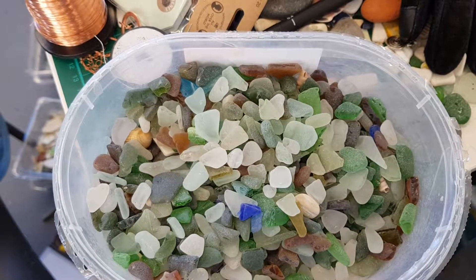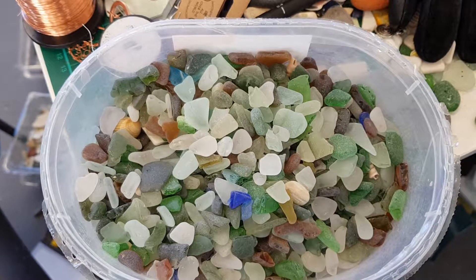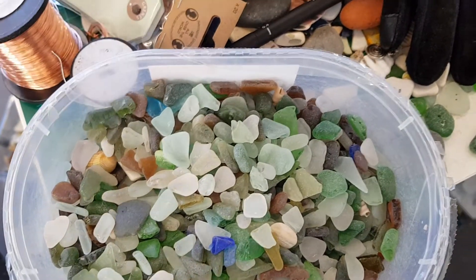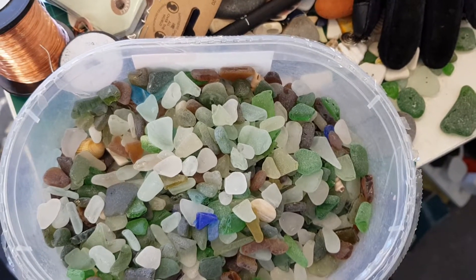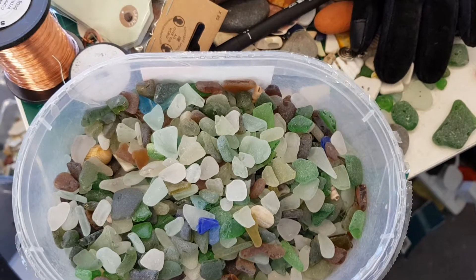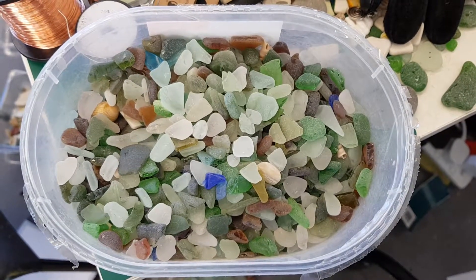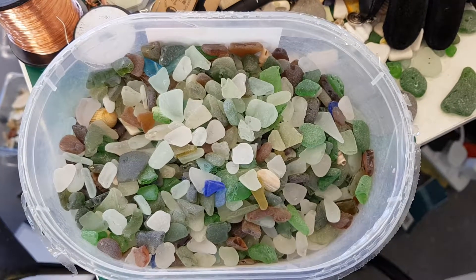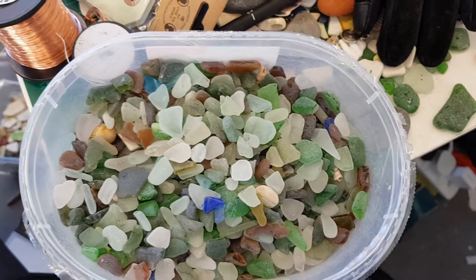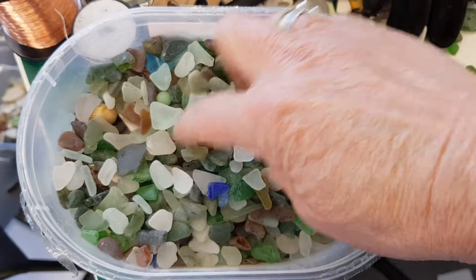I'm making this video in response to several requests to have a look at some of my sea glass, to kind of see how much I have of it. I'm letting you into just how bonkers I am, but that's okay. This is my art pod and this is where I make my sea glass stuff, and it's also the venue from which I go out collecting.